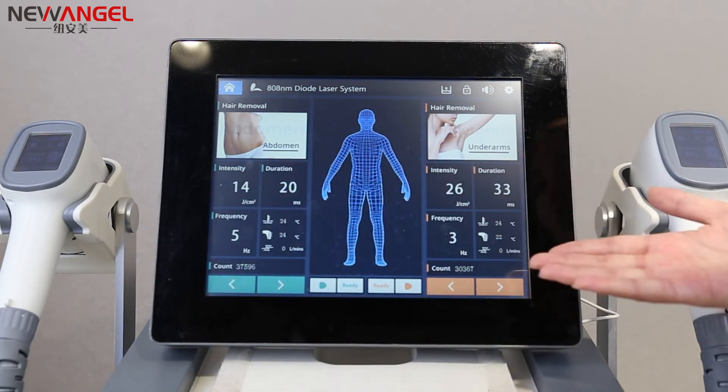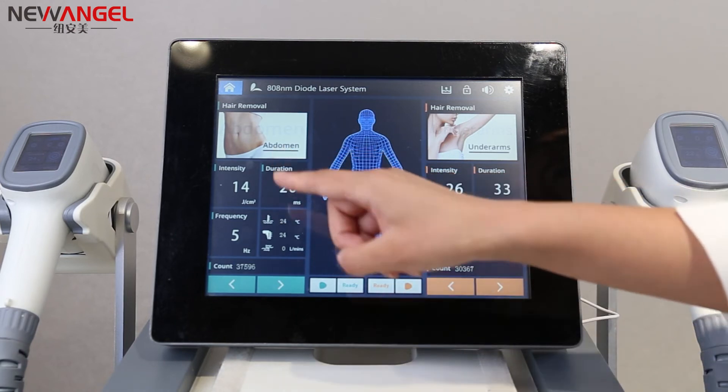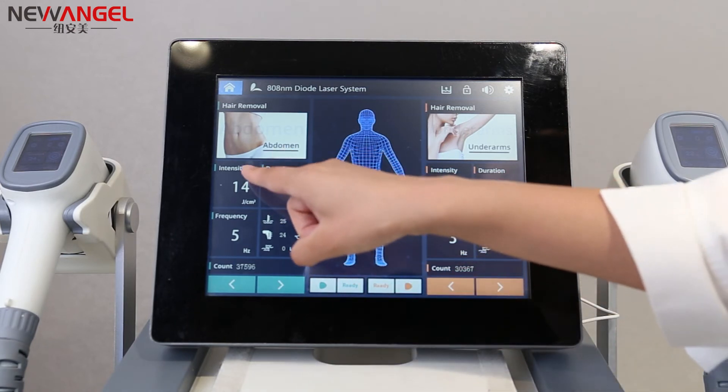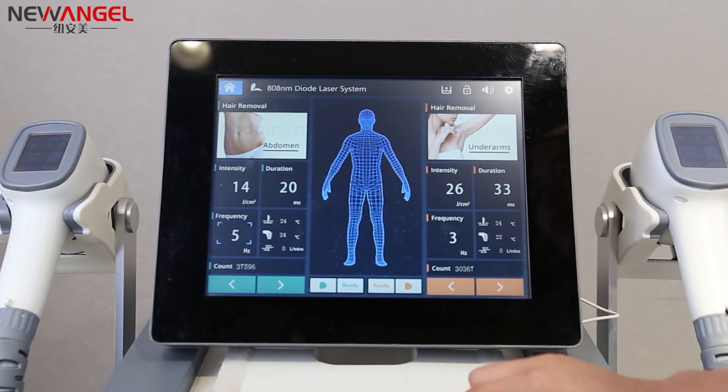The two working handles can work at the same time. Before the treatment, you just adjust the intensity and the frequency, then you can start the treatment.